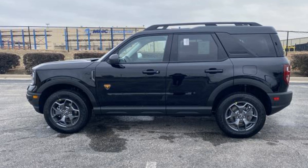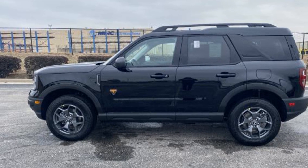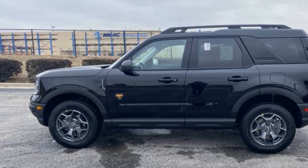2022 Ford Bronco Sport. This SUV offers space as well as power and performance.